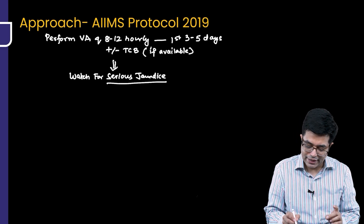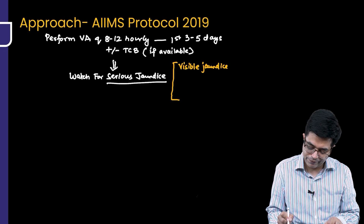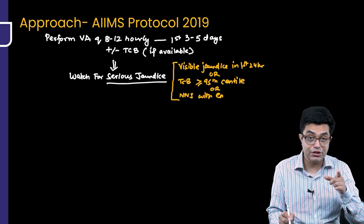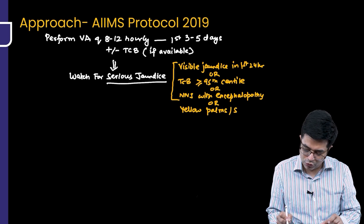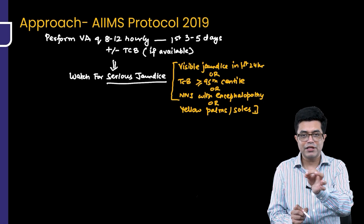The protocol clearly says that a child having any one of the following is considered to have serious jaundice: visible jaundice in the first 24 hours; or a TCB value equal to or more than the 95th centile for age; or any neonatal jaundice with encephalopathy or any CNS features; or any yellow staining of palms and soles. If any one or more of these four features are present, we call it serious jaundice.